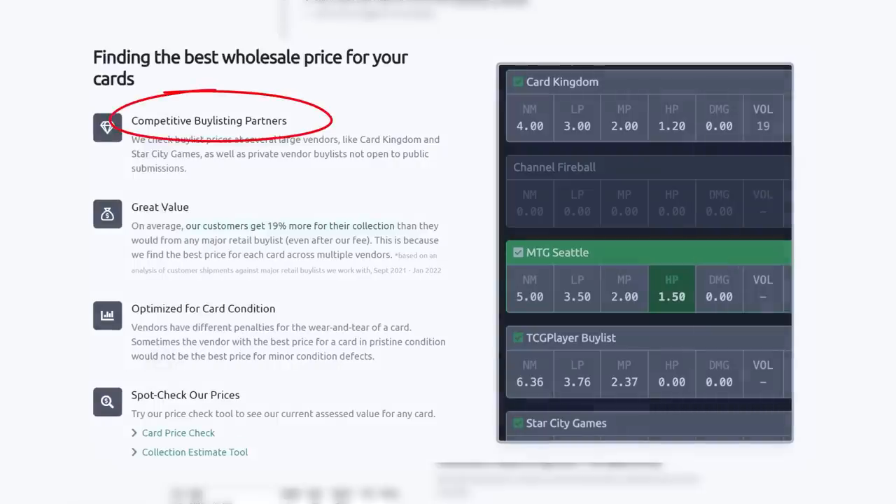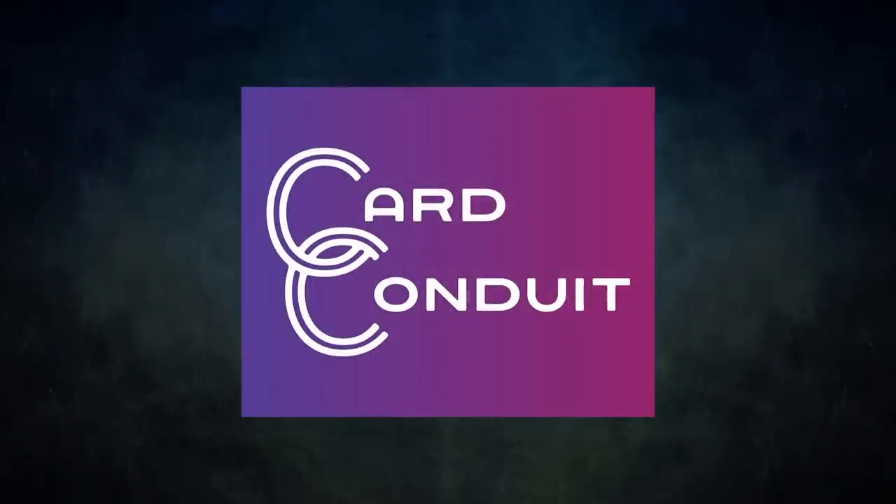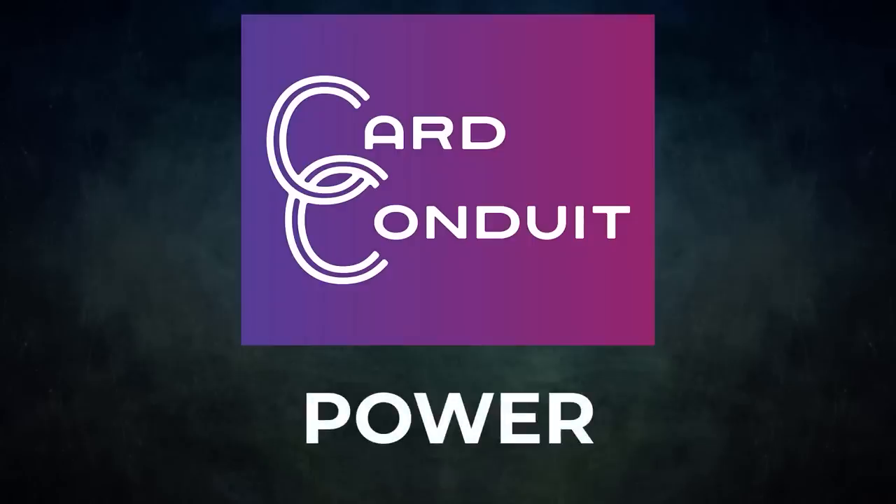Card Conduit's fee is only two percent with no fee per card. They work with competitive buy-listing partners, including ones not open to the public. Users get an average of 19% more for their collection than from any major retail buy list, even with Card Conduit's fees. They also optimize buy-listing for card condition, since vendors have different penalties for wear and tear — Card Conduit finds the best buy-list price against the specific condition of the card. Give Card Conduit a try today — sign up with my link in the description or use promo code POWER for 10% off their fees.